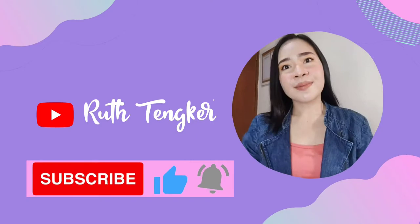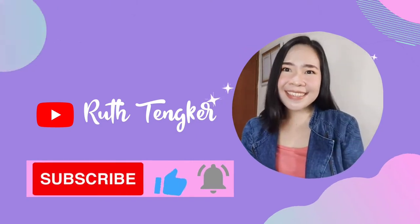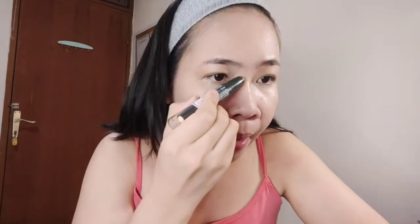First thing first, I will start with the foundation from L'Oreal Infallible 24 hours. I will apply it into my face using a beauty blender, then I will move to the contour for my nose and my cheek. I will use this concealer from Maybelline.